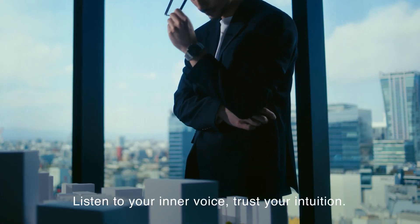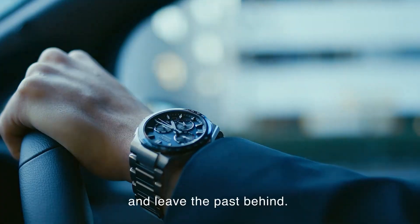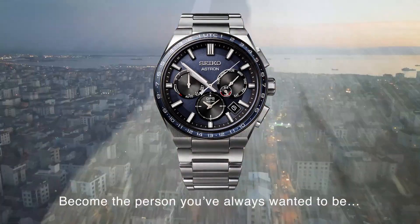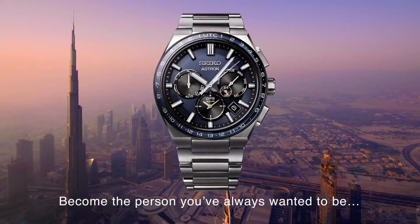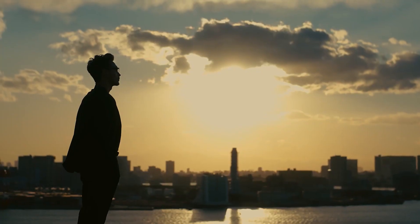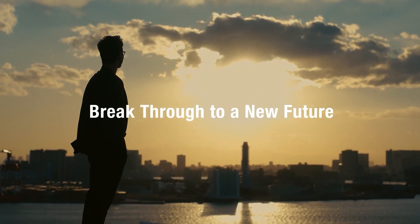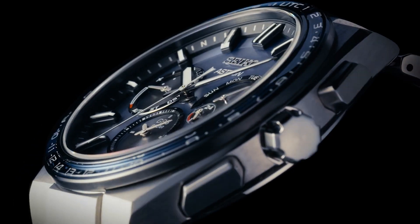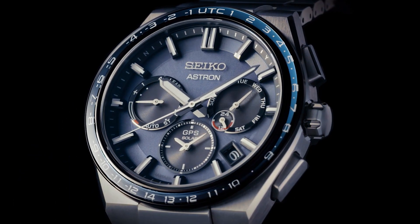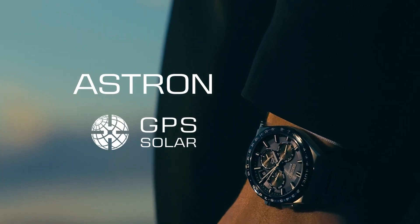It offers a range of features including automatic time adjustment via GPS, dual-time display, a perpetual calendar, and a power-saving mode. It also has a durable titanium case and sapphire crystal for added durability. If you're interested in purchasing it, you can find it from a variety of online retailers. Be sure to do your research and only purchase from reputable sellers to ensure you are getting an authentic product.